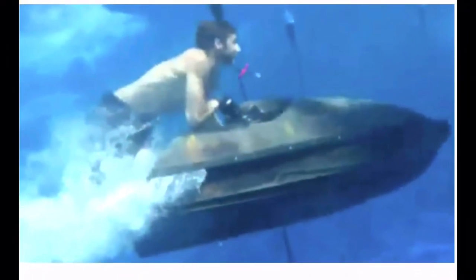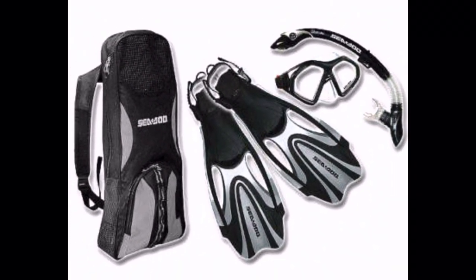Fact 2: Seedoo jet skis can actually be used as underwater scooters. Just attach the Seedoo snorkel kit and you're good to go.